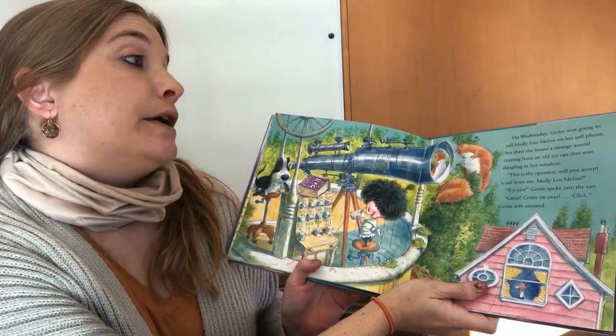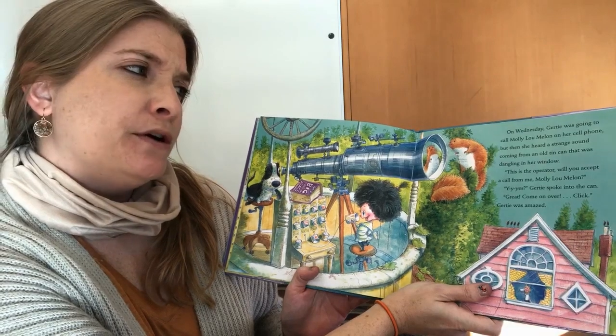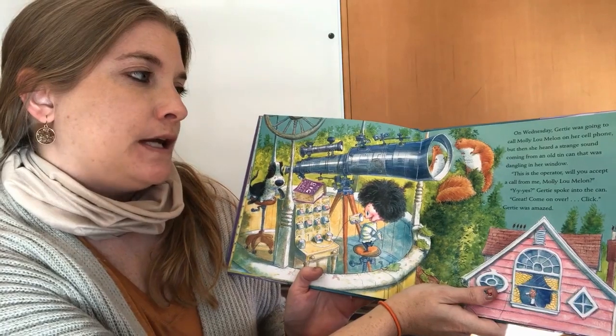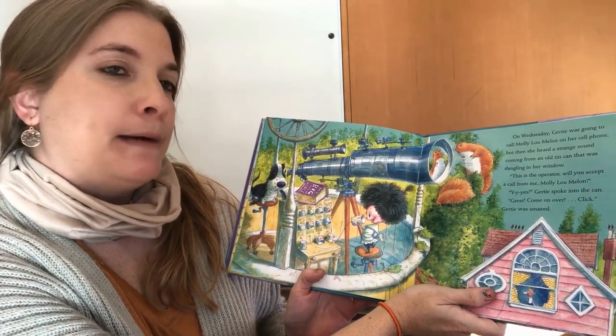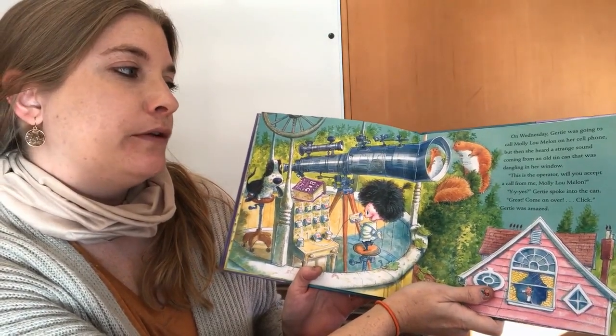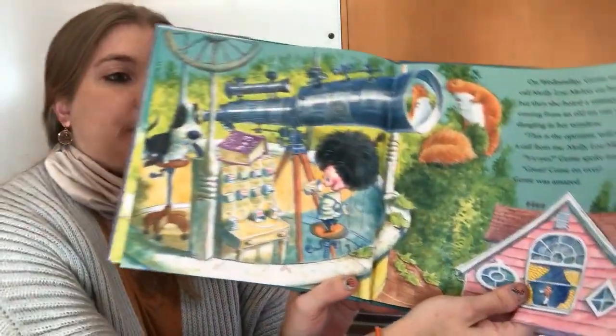On Wednesday, Gertie was going to call Molly Lou Melon on her cell phone, but then she heard a strange sound coming from an old tin can that was dangling out the window. This is the operator. Will you accept a call from Molly Lou Melon? Yes, Gertie spoke into the can. Great, come on over. Click. Gertie was amazed.